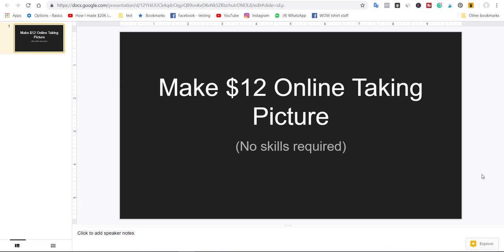Are you interested to make $12 online only by taking pictures? In this video, I'm going to reveal to you a website that's going to pay you only by taking pictures online. It's not really 100% online — it's kind of mixed with offline and online, where you're going to physically take pictures and then upload to the app and get paid.